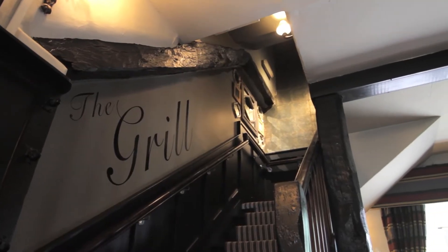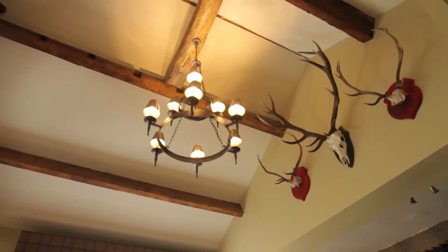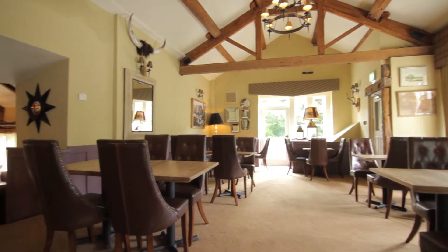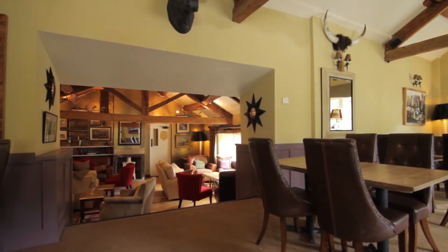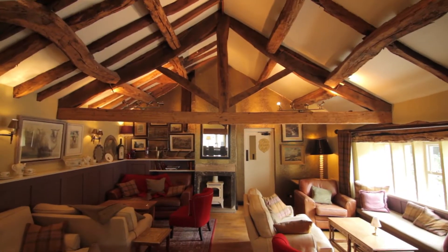Our grill room helped showcase all of those elements, and it's certainly worked very well so far. I think Yorkshire's a place where people are very passionate about their food, and they certainly do like their steaks, and I think we've really hit on a winner in terms of what we're doing.